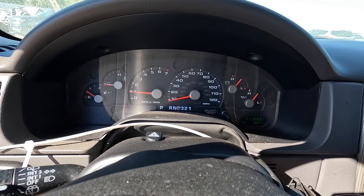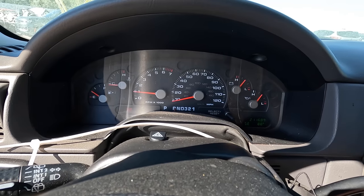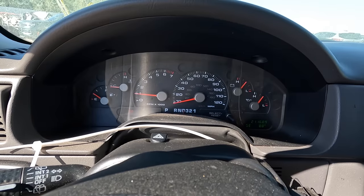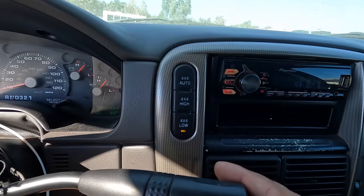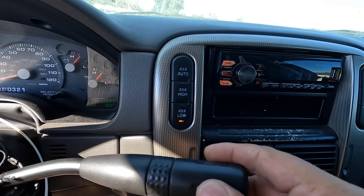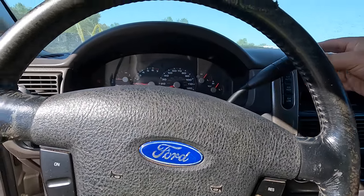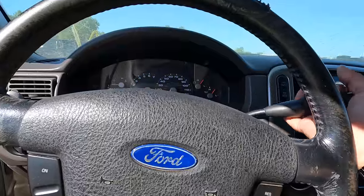Hold on — I think we found the problem. Let's see if it shifts into 4x4 low — it does. But she doesn't move at all. Transmission problem. Dang it.